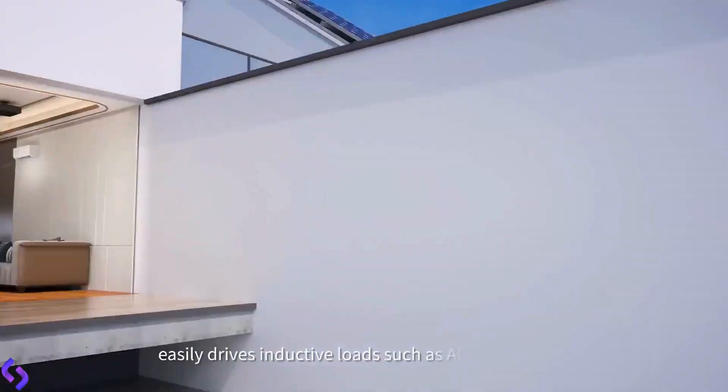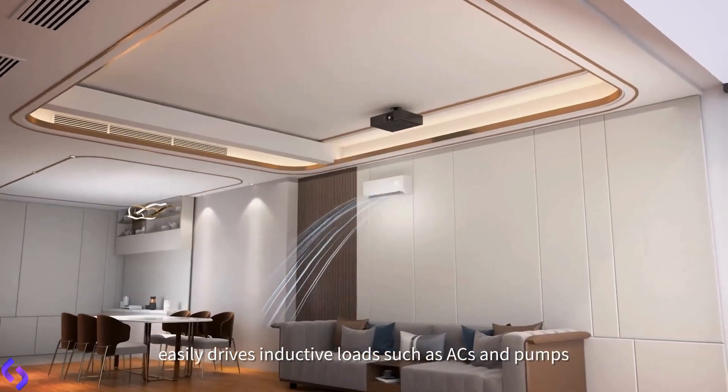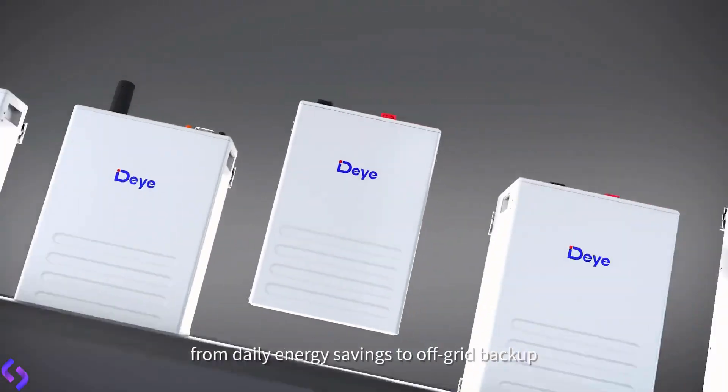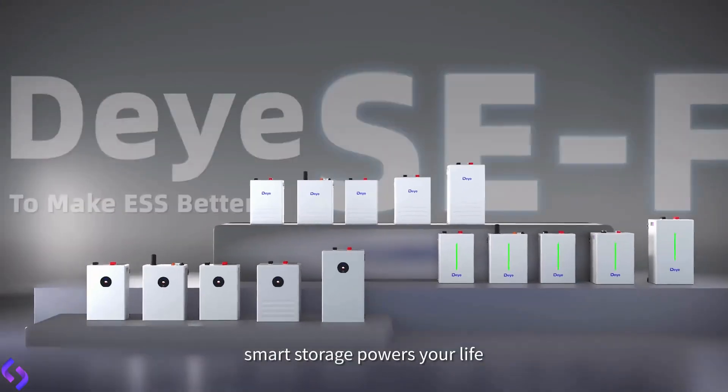Double-peak power output easily drives inductive loads such as ACs and pumps. DEYA SE Neptune series — from daily energy savings to off-grid backup, smart storage powers your life.